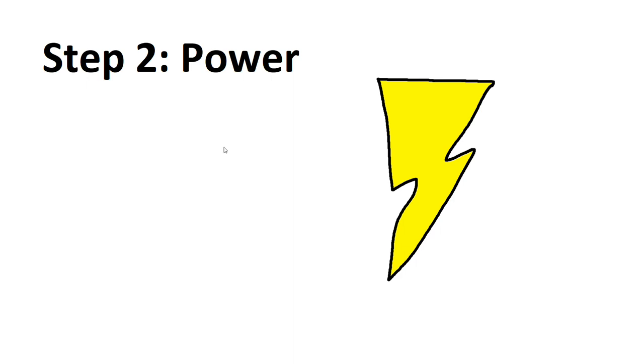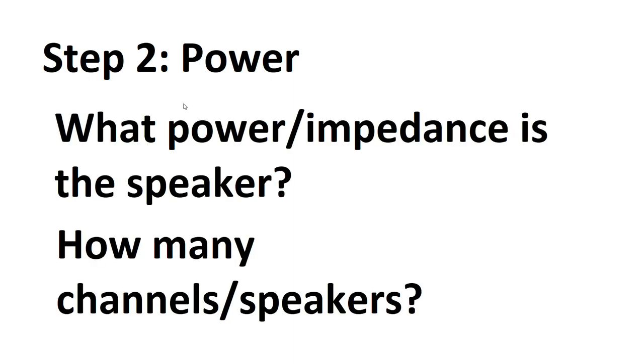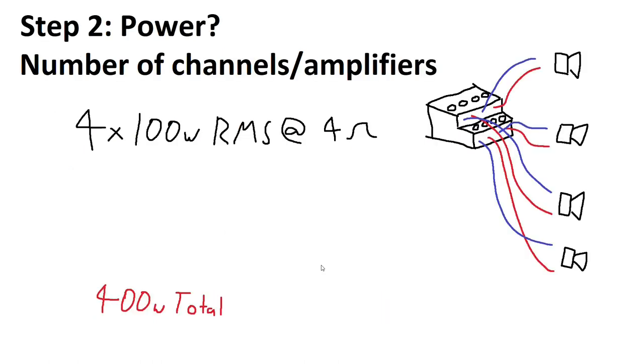Step two: power. You need to work out what power requirements the speaker has — what power or impedance the speaker is and how many channels or speakers you're going to drive. You can have one channel per speaker. This is a four times 100 watt amplifier driving four speakers at say 100 watts each — perfect, this is what the amplifiers are built for. You get 400 watts total and one channel per door of your car.